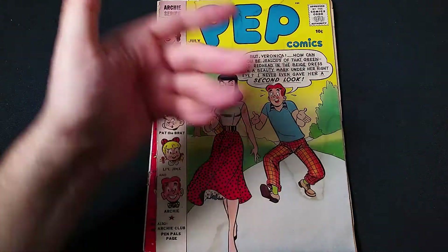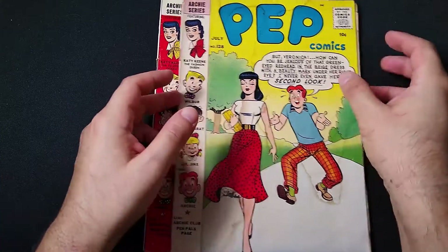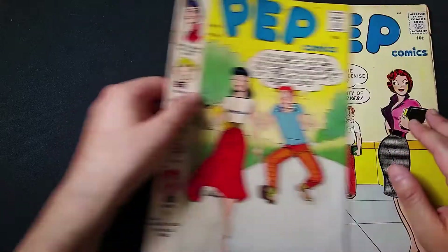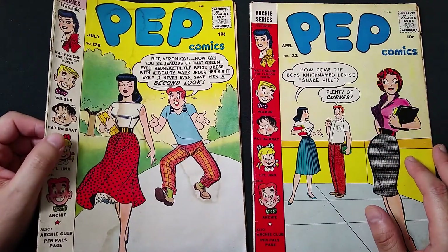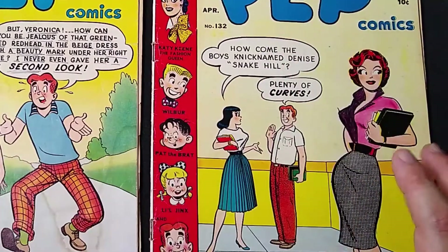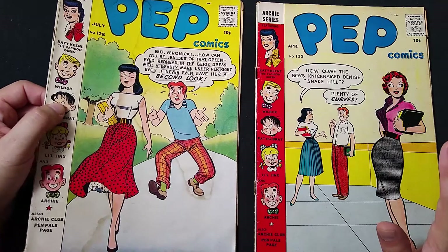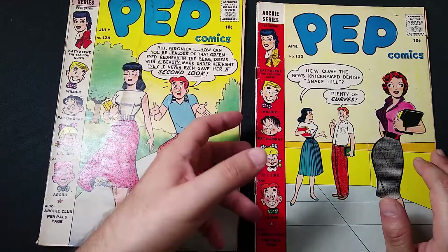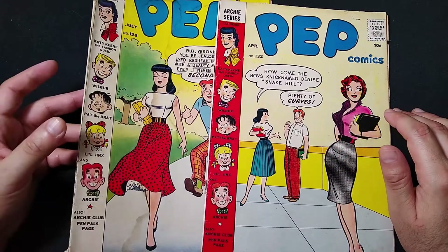Do you simp Archie? If you do, click like down there. So let's talk about the comics. I bought both of these off eBay. Here we have Pep Comics number 128 and Pep Comics number 132 — July and April 1958 to 1959. I wanted to get them for the art, for the gentle stories, and just to have some cool vintage comics in my collection, because I love the whole history of comic books.